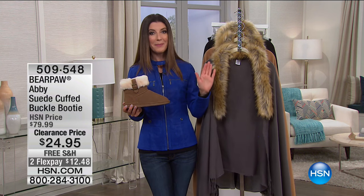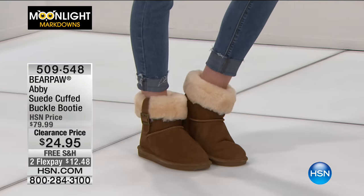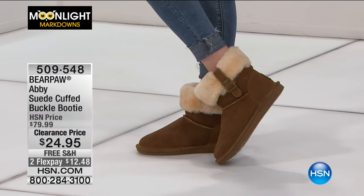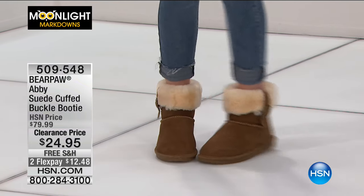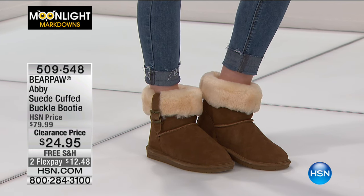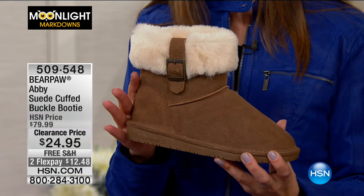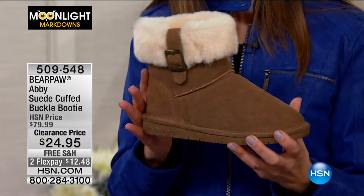What I learned is there are crazy prices and incredible markdowns during these Moonlight Markdown shows, and we have two hours of non-stop shopping. It's all about fashions, with a sneak peek at Bear Paw. This is the Abby suede cuffed buckle booty — over 65% off. All genuine suede, genuine sheepskin lining, adorable buckles, and the cutest boot ever for $24.95. We have lots of sizes and a couple different colors. Shop Bear Paw, item 509548.